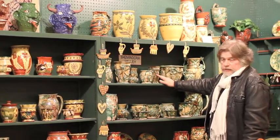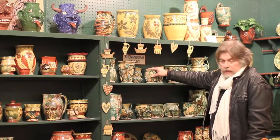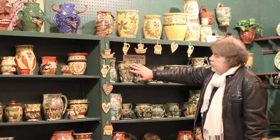This is the Shenandoah Valley style. They used a lot of buckskin, beige, and tan glazes and did a lot of applique to give dimension to the work.